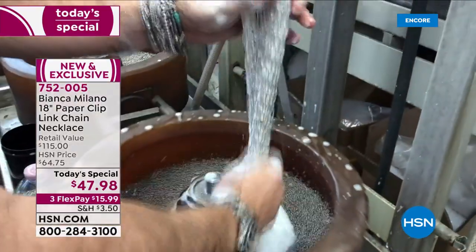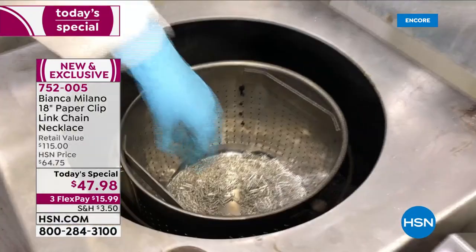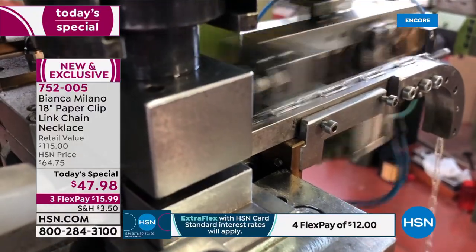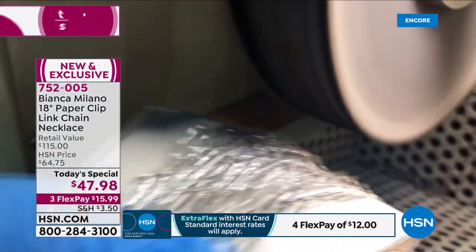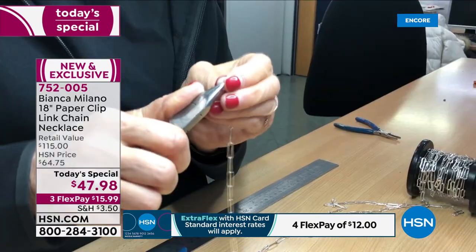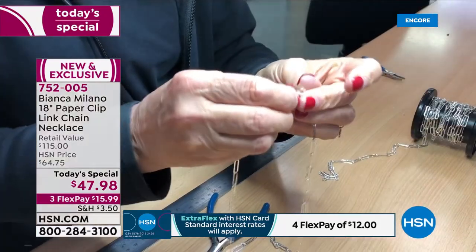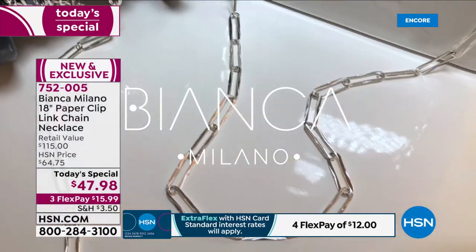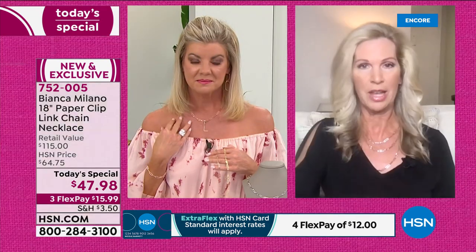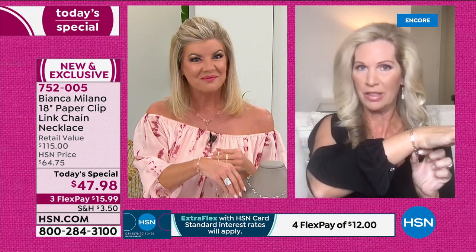We start with sterling silver, then we bathe that sterling silver in precious rare platinum, or 18-karat rose gold, or 18-karat yellow gold. When we make your necklace, we bring in the latest technology and the latest Italian craftsmanship together in a 12-step process — from bathing the piece of jewelry, to cutting the links, to the diamond cutting, the texturing, the polishing, the cutting of your necklace, to soldering the clasp. So I would layer all three together — the 18, the 20, and the 24 — and have some fun. I'm also wearing that beautiful brand-new bracelet.